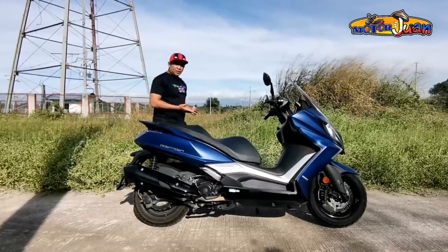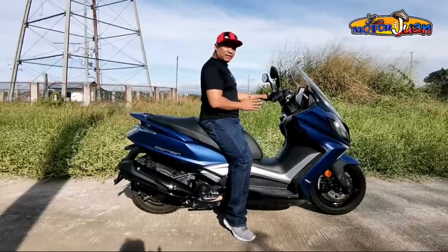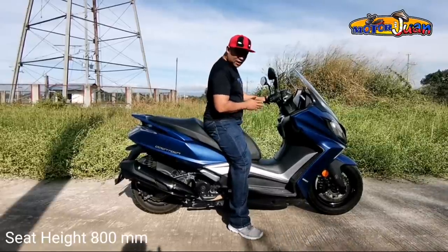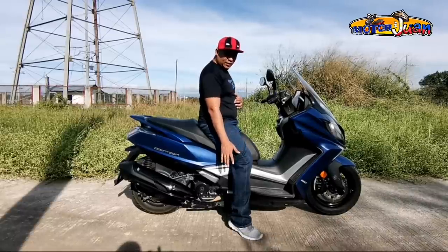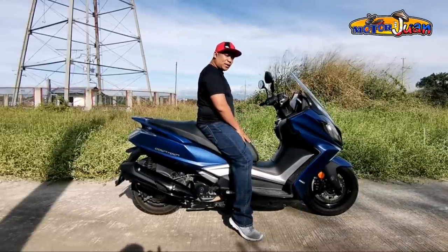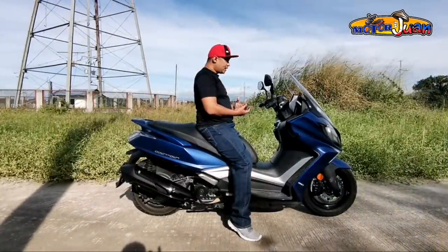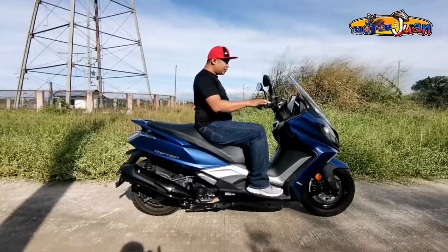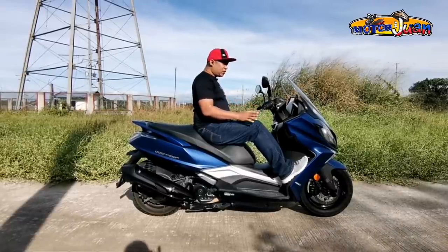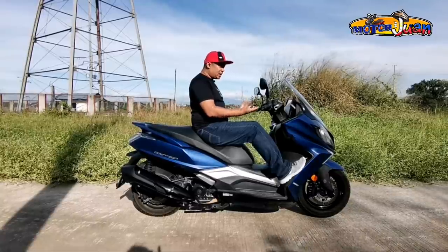I'm sure you're curious about the riding position and how tall this scooter is. For reference, I am 5'10" in height, and the seat height is 800mm. It's okay — I can still plant my feet on the ground, though the seat is a bit wide so I'm slightly on tiptoe. The seat itself is very soft. I appreciate the comfort and the contour for back support. Riding position is upright, the handlebars are close to the rider so you don't have to overextend, and you have extended footrests as well. Overall, this scooter is really going for maximum comfort.